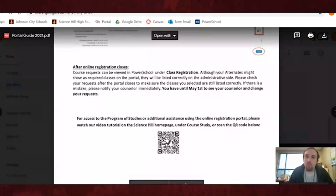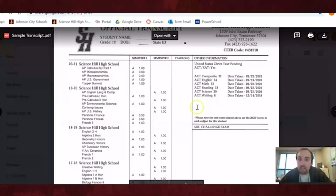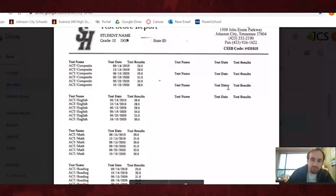The second thing I want you to look at is your transcript. This transcript has a copy — on the left side you'll have your classes, in the middle you'll have your grades, and on the far right side you'll have your ACT or SAT results. There's going to be another video going into the transcript in much further detail, so again I'm just going to skim through this and move on to the next piece of paper.